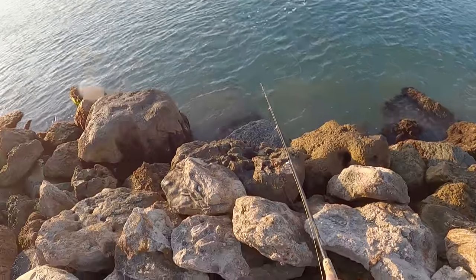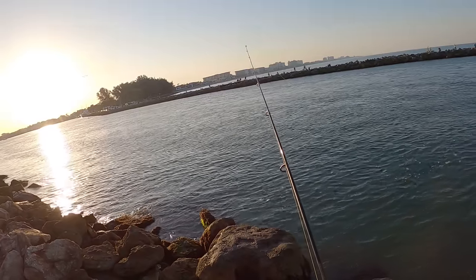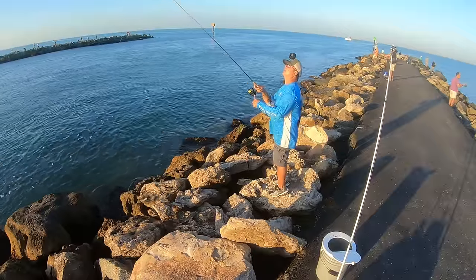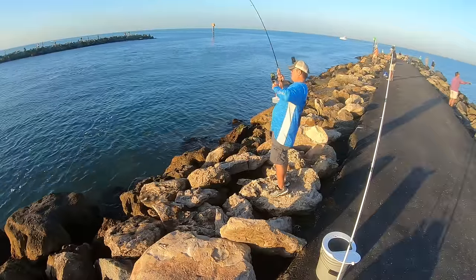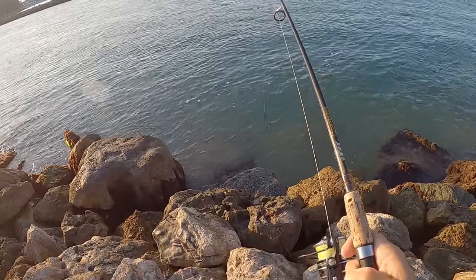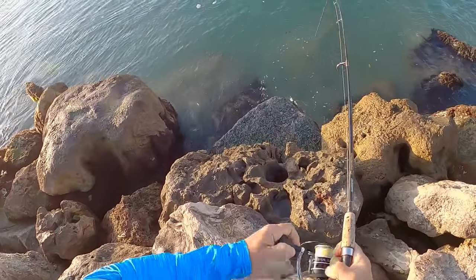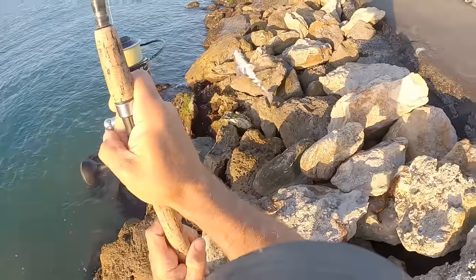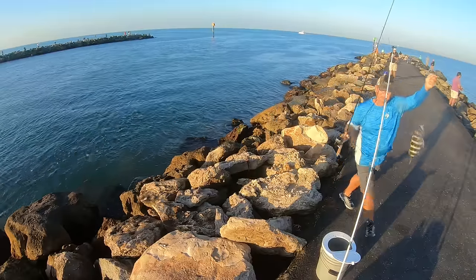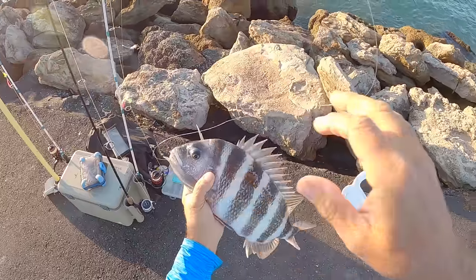First drop, baby — that's a hit! He's on there. There we go, that's a good one! Oh yeah, that's a beast, man. That is a tank sheepshead. Wow, we got the big mamas coming in here, man — the freaking big mamas!